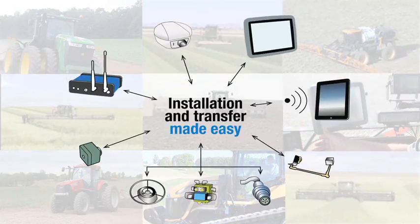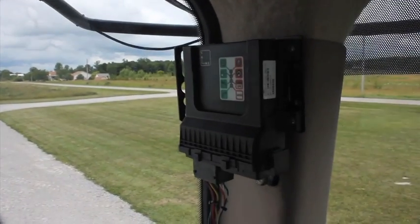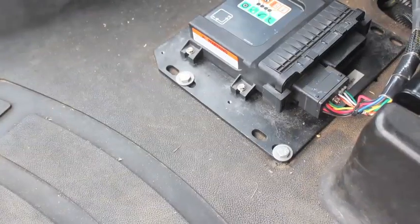Committed to connecting entire fleets of equipment with ease, Novariant engineers versatility into product design. The ECUS-1 can be mounted in the cab any way you want it, from vertical to horizontal configurations.